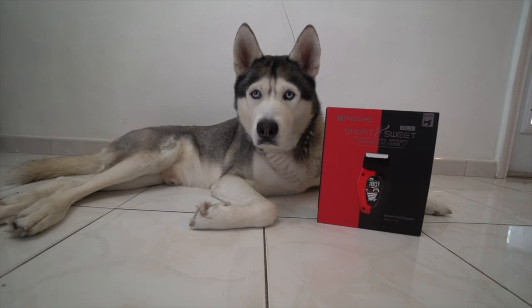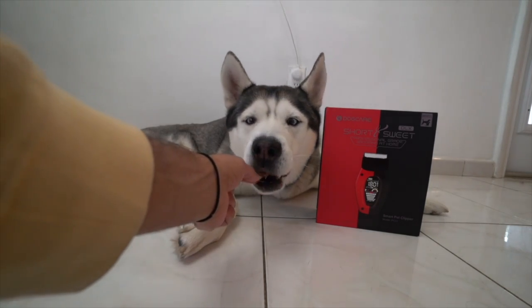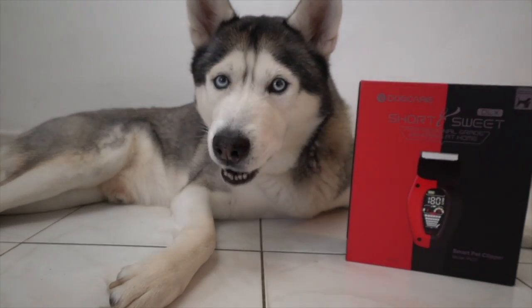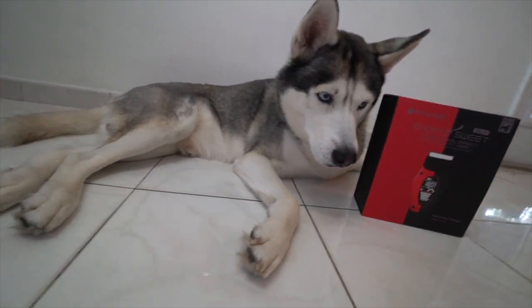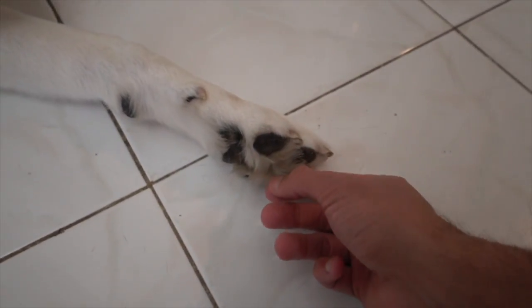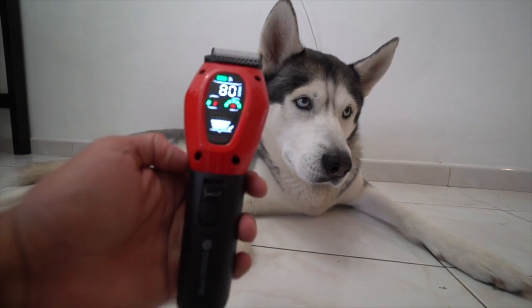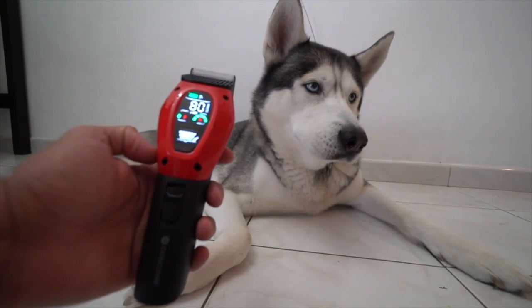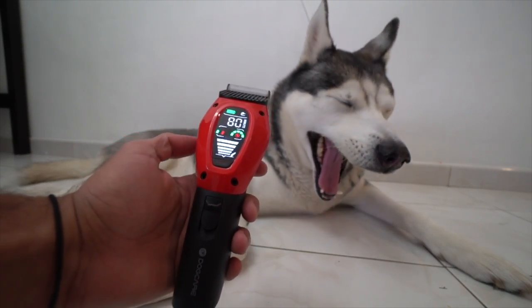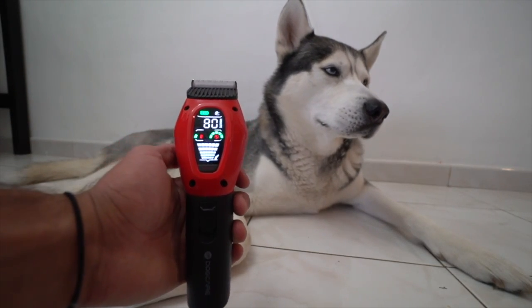I'm gonna show you guys how it works. But before we do that, let's give a treat to Gohan, who's been waiting very patiently. Alright guys, so like I said, I like to use it for Gohan's paws. Gohan has a lot of hair under his paws and sometimes that gets in the way and becomes very uncomfortable — he starts to slip. So from time to time I like to cut it for him. To turn it on, all you do is literally swipe it up. There are two modes: this is the quiet mode, which runs at the lowest speed, and there's turbo mode, which is at the highest speed. And guys, this thing is not loud at all.